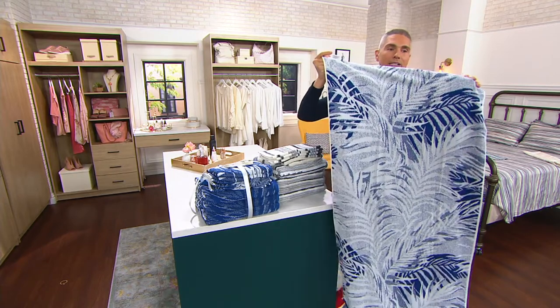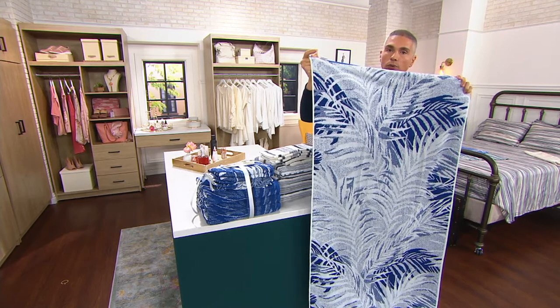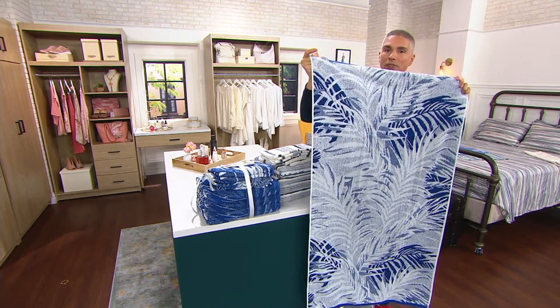The reverse side is kind of like the inside out, almost like a jacquard finish. So you get the reverse, or kind of like the negative of the pattern.